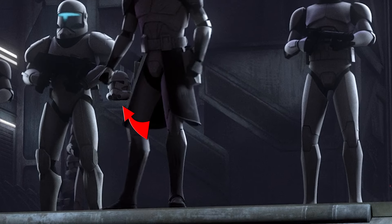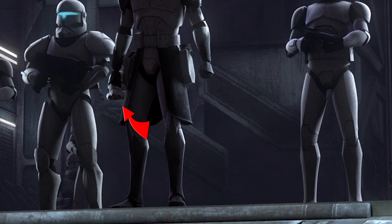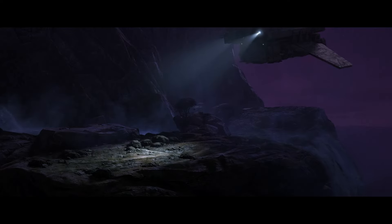What do you guys think? Is this an animation mishap, or is the stormtrooper actually just standing behind a lift? Let me know in the comments below, and like and subscribe for more!